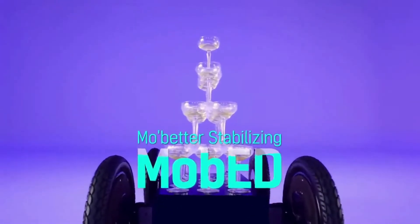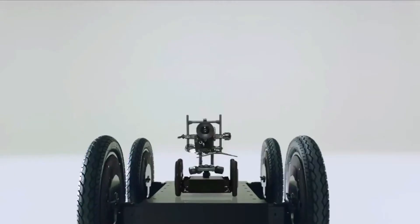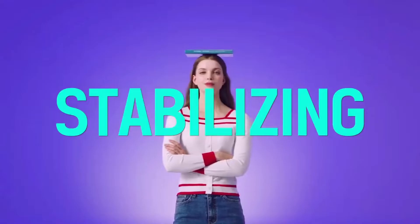Next, we have Hyundai's new mobility platform, Mobid. It is one of the best robotics mobility platforms. Let's see what it can do.